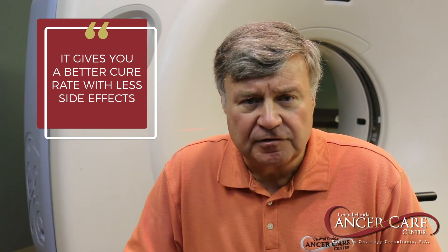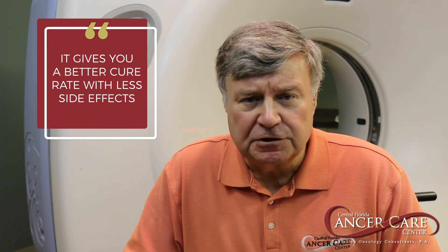It's designed to paint the dose just to the prostate and treat less bladder, less rectum, less hip, and give you a better cure rate with less side effects.